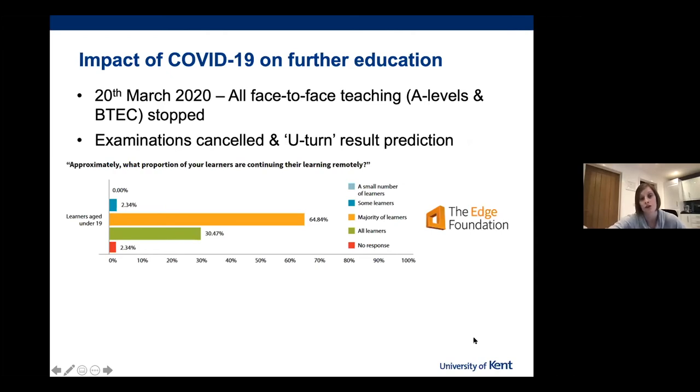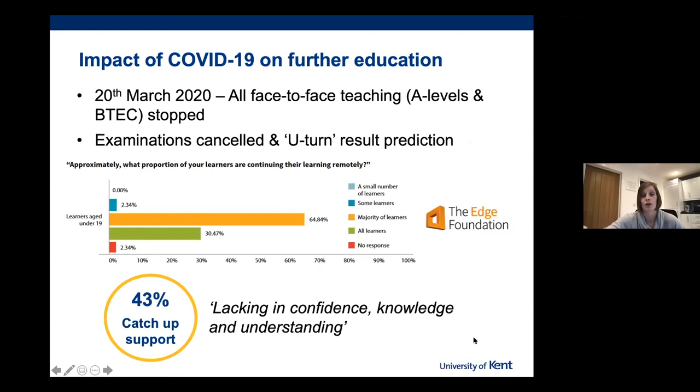However, when students themselves were surveyed, they said that the blended approach — moving from face-to-face to online teaching — was extremely complex, complicated and difficult to access. 43% of students said that if they were to study higher education at university, they would require catch-up support in those specific areas. They also said they were lacking in confidence, knowledge and understanding in those programs.